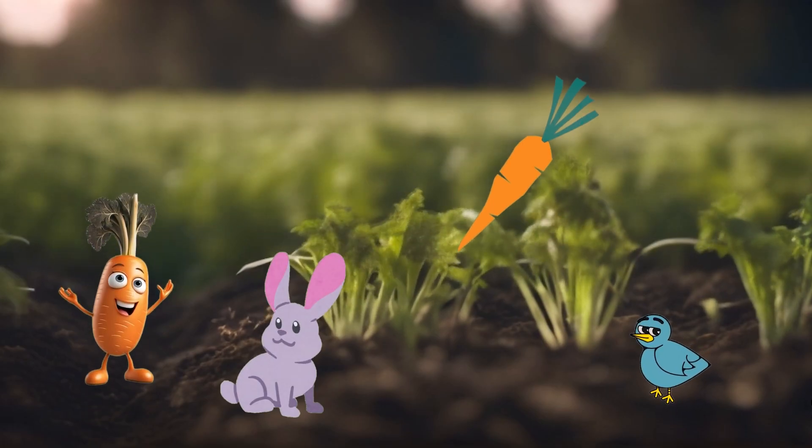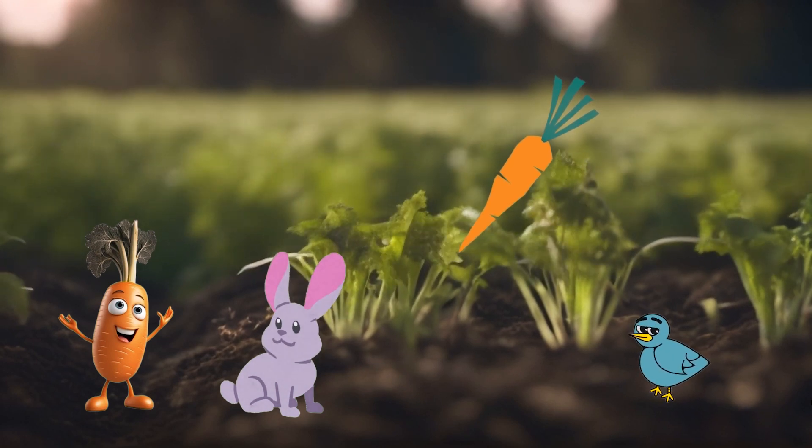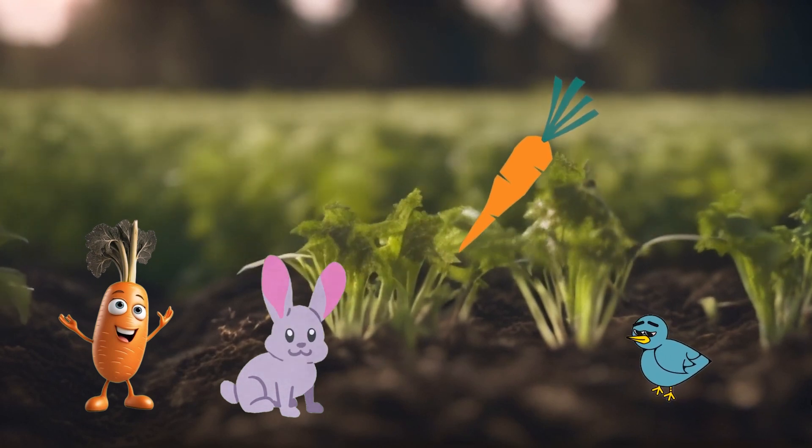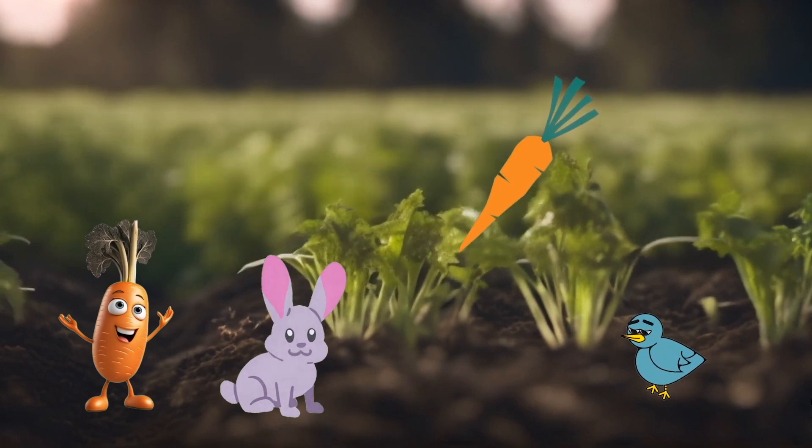Carrots are the orange superheroes of the garden. They are like nature's own crunchy wands of deliciousness. Imagine holding a magic stick that you can munch on — that is a carrot.